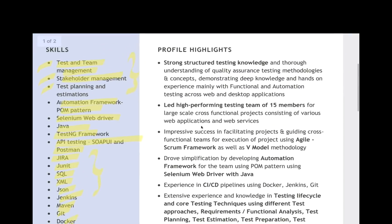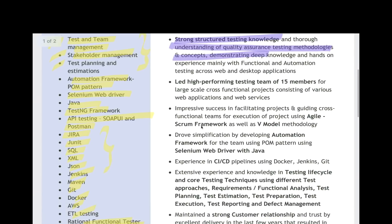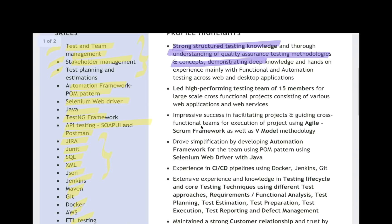I really like the profile highlights section. There's strong structured testing knowledge and a thorough understanding of quality assurance testing methodology concepts. These are very important points she has written. Three important bullet points: led a high-performing testing team of 15 members — you have to highlight that skillset in terms of leading a team. Large-scale cross-functional projects — if you want to highlight that, you can write: I have handled two to three projects for various web applications, web services, or mobile applications.